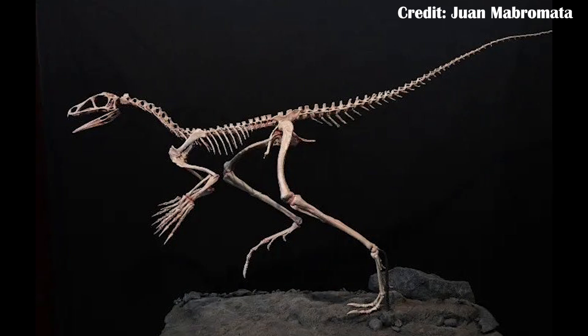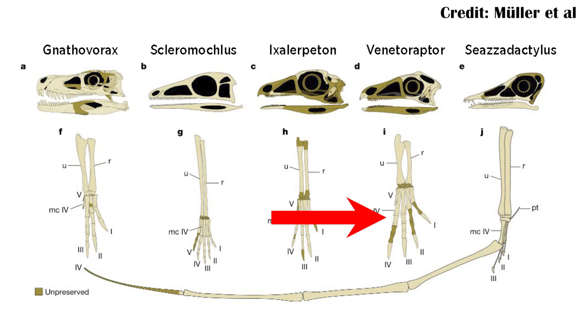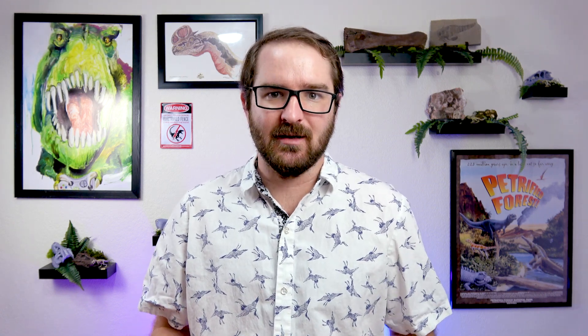The hands are also really interesting for another reason, because the fourth digit is pretty long. In most of the other lagerpetids, such as Scleromochlus, we actually don't see the fourth digit being that large. And this is really important when we look at pterosaurs, because pterosaurs essentially evolved away the fifth digit — what would be the pinky — and then the ring finger grew to a massive size, and that's what supported the wing. The ring finger is the fourth digit; that's what they used to fly. This really does help support the idea that the lagerpetids were really closely related to the pterosaurs, and not just some other odd branch of the ornithodirans.